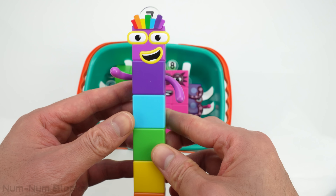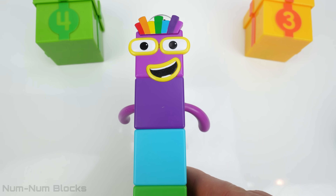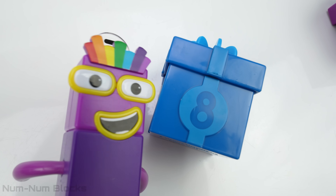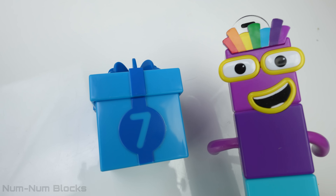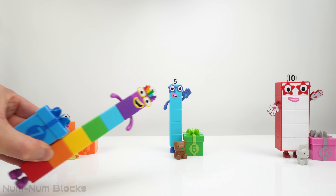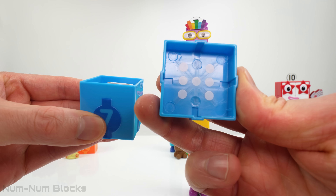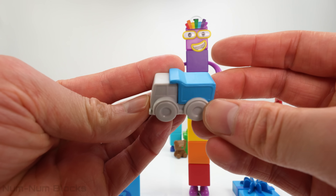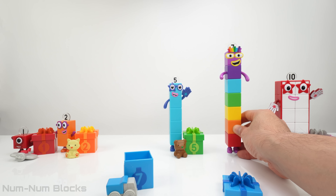Look, it's seven! How lucky! Let's find the box with the number seven on it! Seven! Here's the box! Let's see what's inside — seven circles! It's a dump truck! What a cool present for number seven! Now where do we put seven? Right here between five and ten!